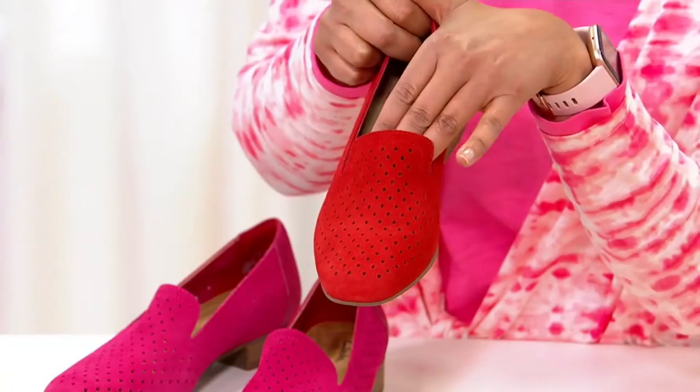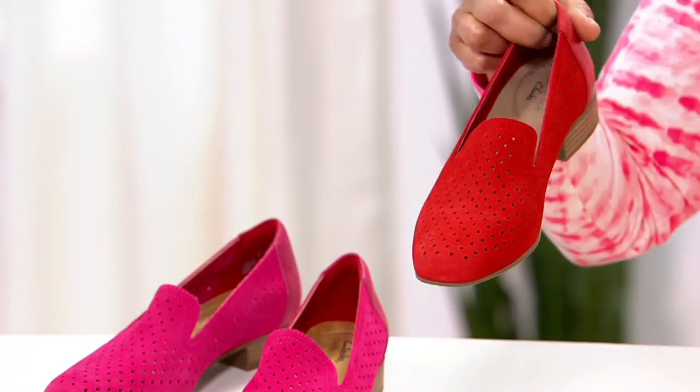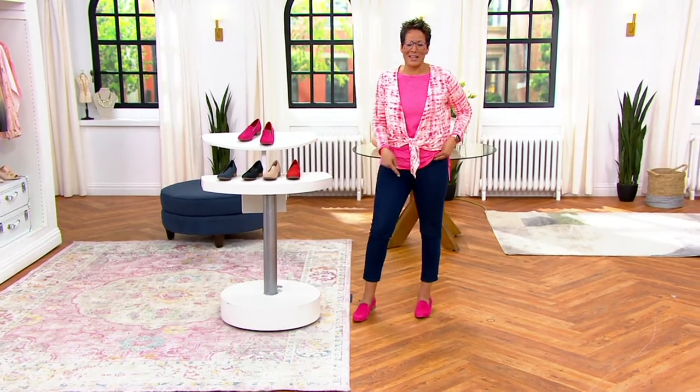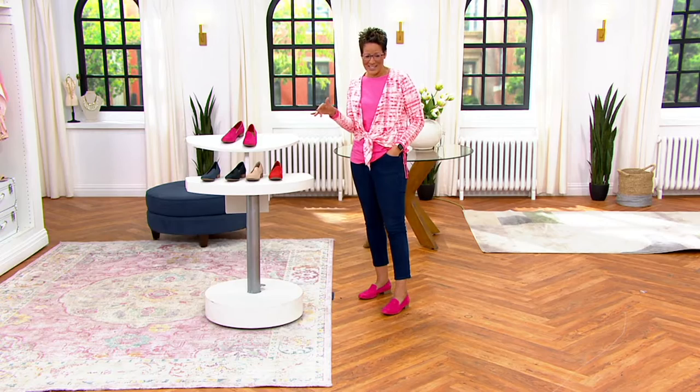It literally does. Nobody would see you wearing this shoe and — first of all, pick a color — nobody will think that you bought, you know, if you buy a color on your shoe, they're like, oh, she has things. Like, if you get this new '22 hot pink, they're like, oh, she has things.